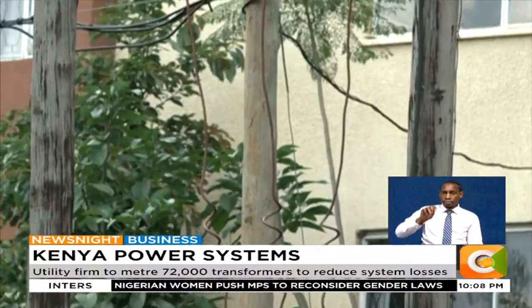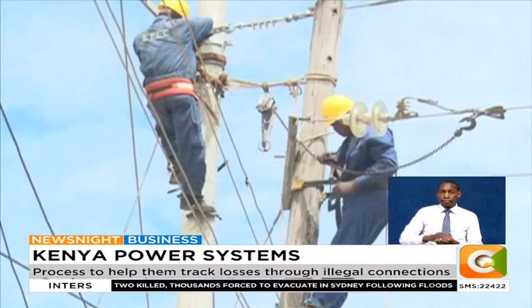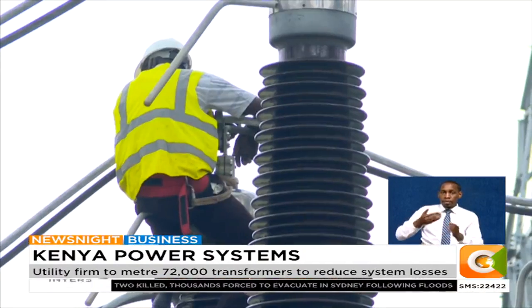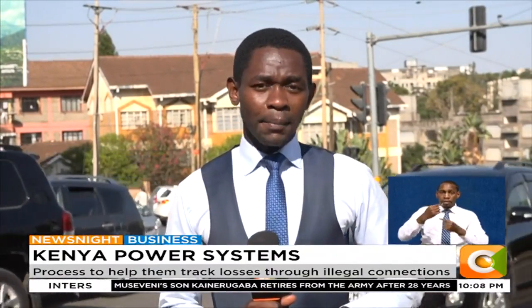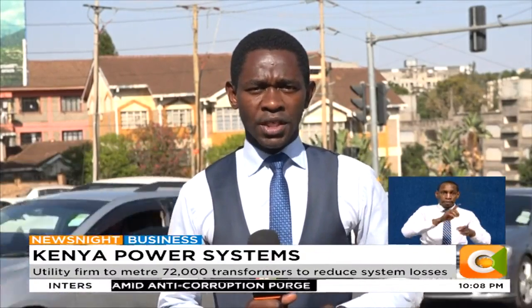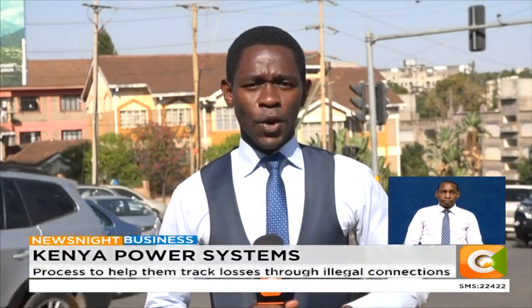Metered transformers will make it easy for Kenya Power to identify areas where losses are coming from, as well as the beneficiaries. Electricity theft has pushed system losses to over 23%, surpassing the allowable level of 14.9%. With Kenya Power now back on its feet, the company says it will focus on revenue diversification, which includes internet sales, over and above its tight monitoring on technical and commercial losses. This is Dennis Otieno, Citizen TV.